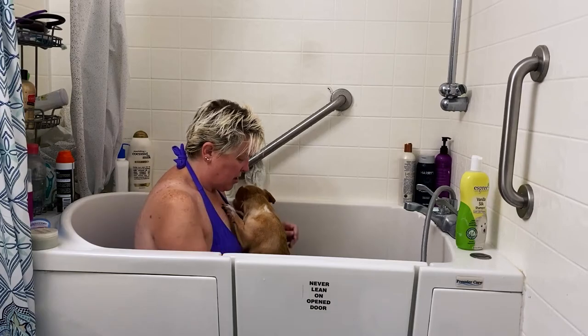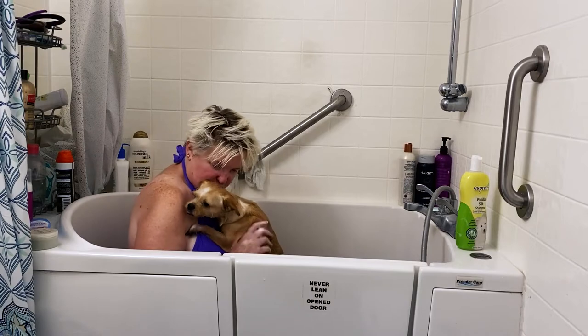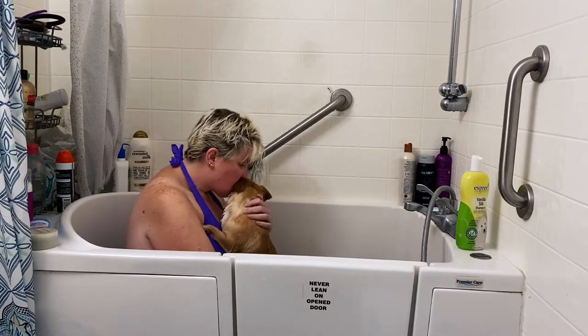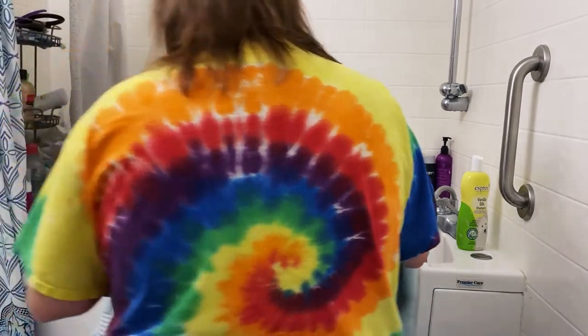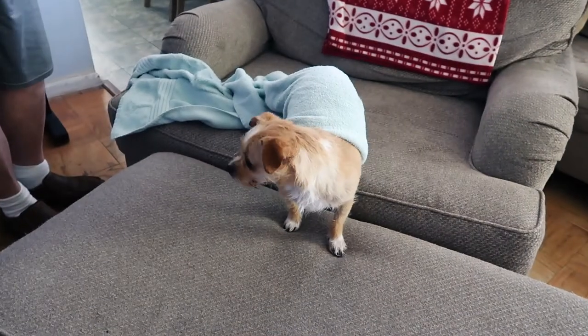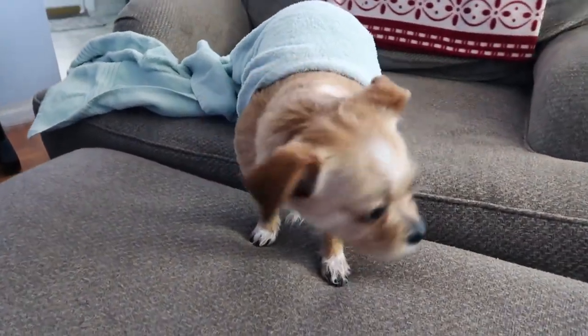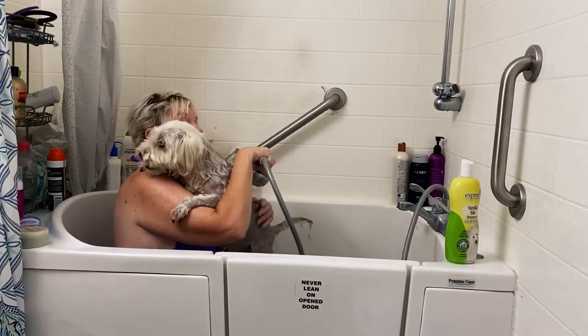Today we're grooming our dogs at home. Step one: the bath. Larry took one for the team and went first. Hi, did you get your bath? Clyde was next and he was less excited about the process.